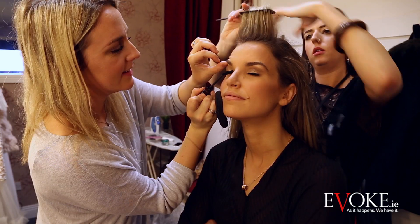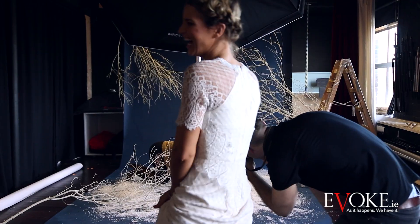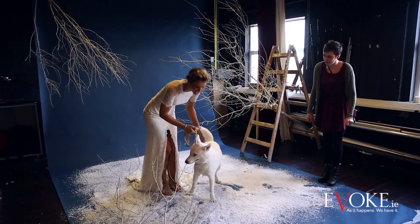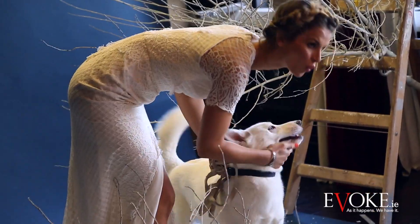Hi, I'm Grace Cahill, fashion editor with You magazine for evogue.ie. We're here in the Male photography studio shooting a behind-the-scenes cover for You magazine with Vogue Williams. For Vogue, we went with a winter wonderland theme because she was running on our St. Stephen's Day cover.